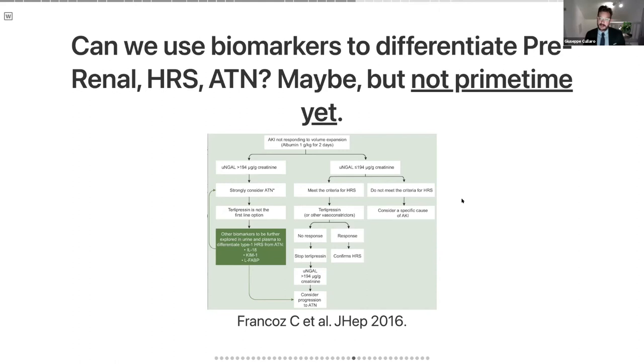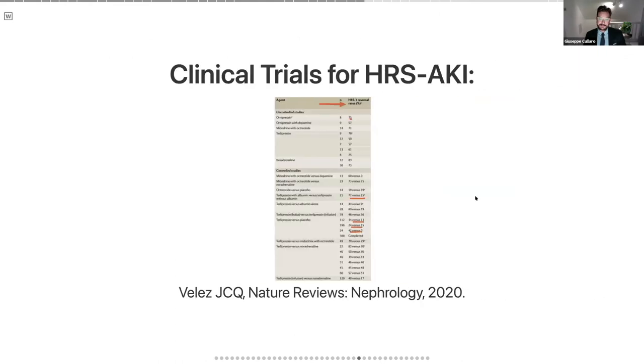The first study on NGAL was probably six or seven years ago, and none are really used in clinical practice or available for prime time. Whether they will be fully introduced, I'm not convinced. So we talked about making the diagnosis of HRS-AKI. I'm going to spend a fair amount of time now talking about the treatments. Listed in this table are all the trials done for any vasoactive agent for HRS-AKI.